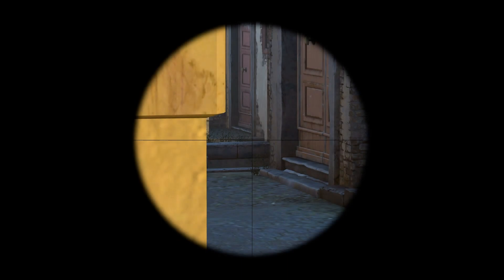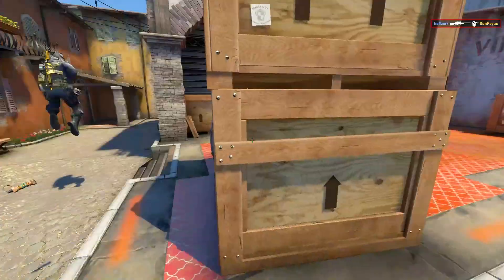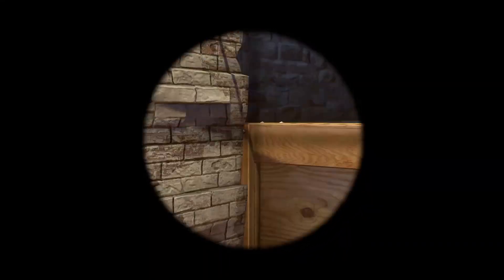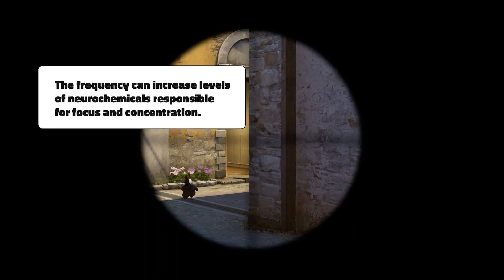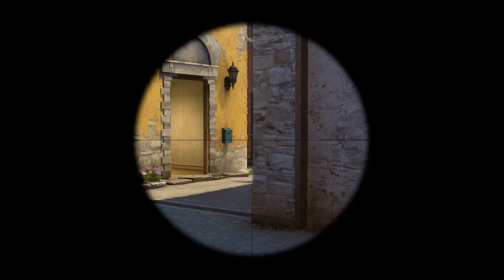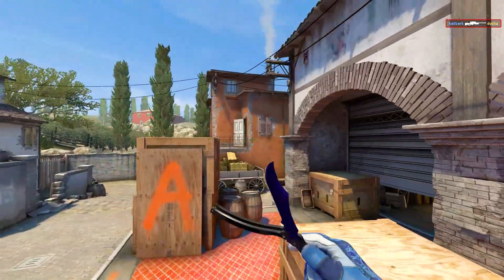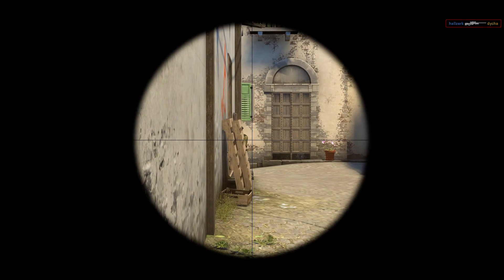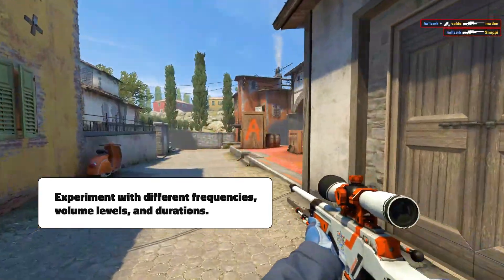Staying with sounds, listening to binaural beats can also help you focus better. Binaural beats work by playing sounds with two different frequencies in each ear, creating a third frequency that gets integrated within deep brain centers. This can increase levels of specific neurochemicals responsible for focus and concentration. Studies have found that a 40Hz frequency is most effective. Try listening to binaural beats before playing a match or doing aim training. People react differently, so experiment with different frequencies, volume levels, and listening duration to find what works best for you.